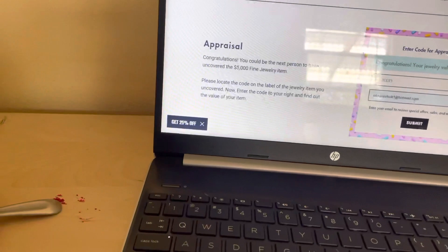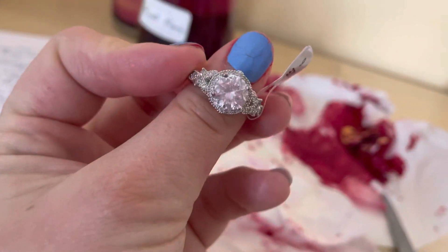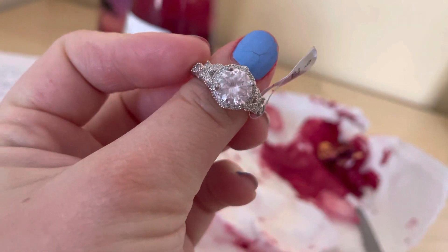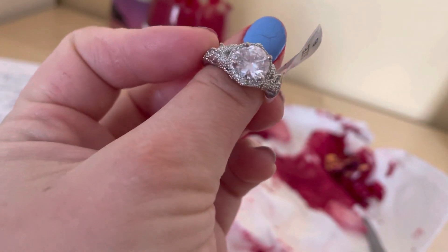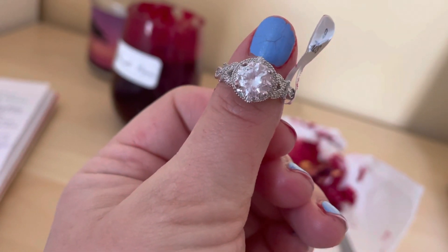That's all I have for today. Beautiful, beautiful ring — messy candle, not my favorite. Don't forget to like, subscribe, share, and turn on your notifications — that would help a lot. You guys have a wonderful day. Bye guys!